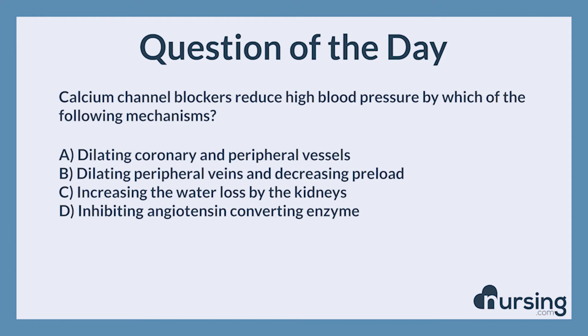This has been another episode of the nursing.com NCLEX question of the day podcast. If you need help with test taking in nursing school, head over to nursing.com slash 11 steps for our free cheat sheet about how to answer NCLEX questions and nursing school questions in just 11 steps. You guys can pass the NCLEX. We can help. Happy nursing.